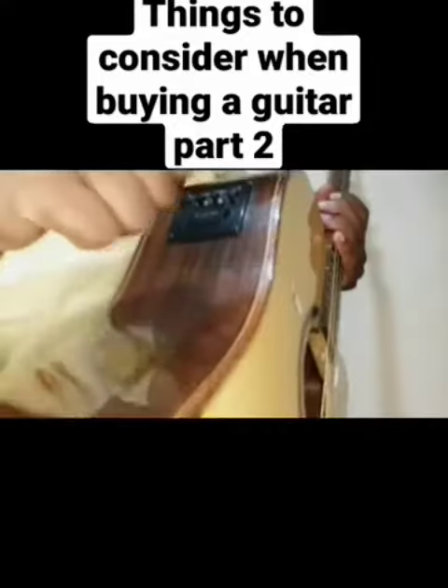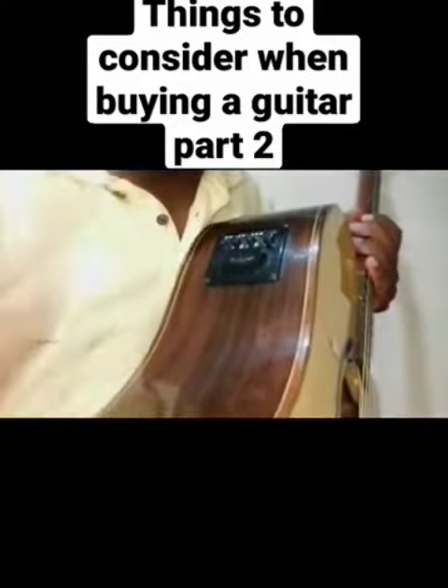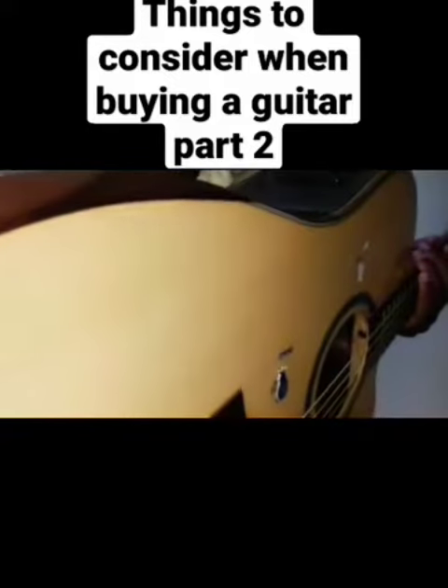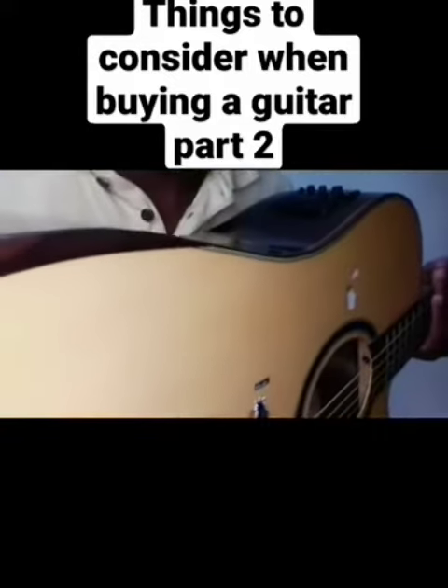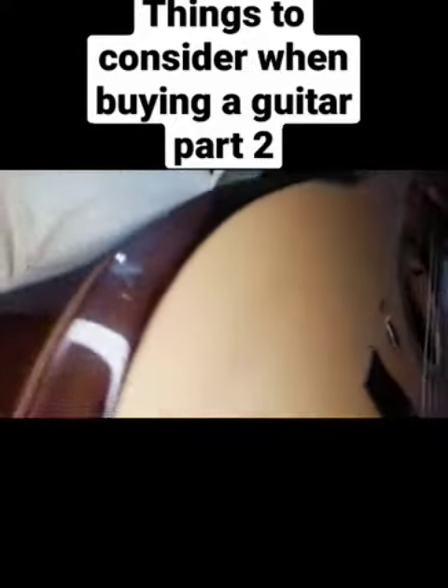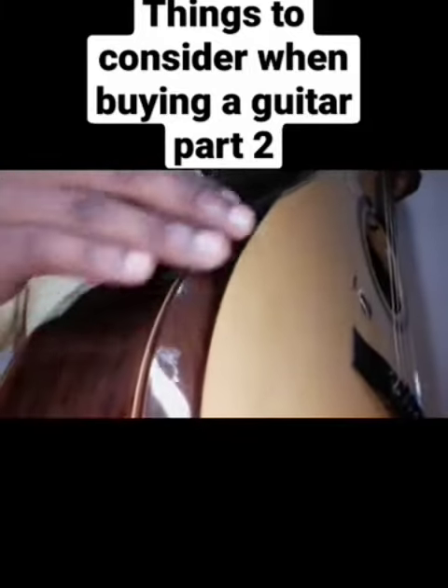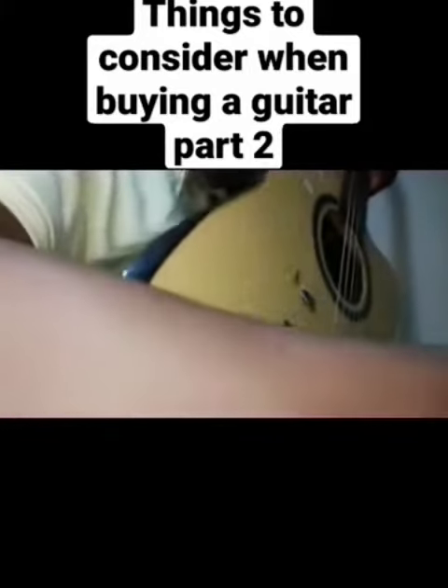Another thing to consider is whether the guitar is hardwood or softwood. If it's hardwood, when it falls it won't break easily, but softwood will break. I also love this guitar because of how curvy the body is here — I can place my hand very comfortably and play.